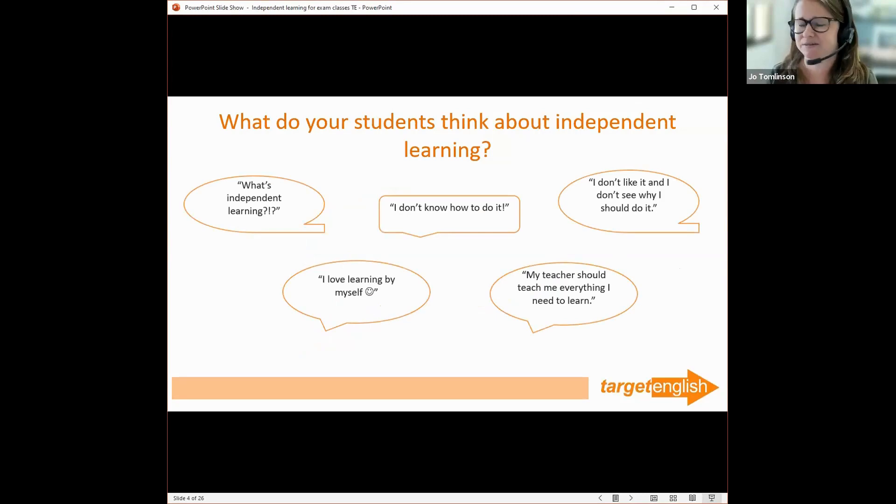These are things my students might say, or have said. Especially the last one — 'my teacher should teach me everything I need to learn' — puts a lot of pressure on the teacher, and it's also impossible. You can't teach them everything they need to learn. Especially as we go through the levels and they expand in vocabulary, language, and skills, we can't possibly teach them everything, and neither should we.